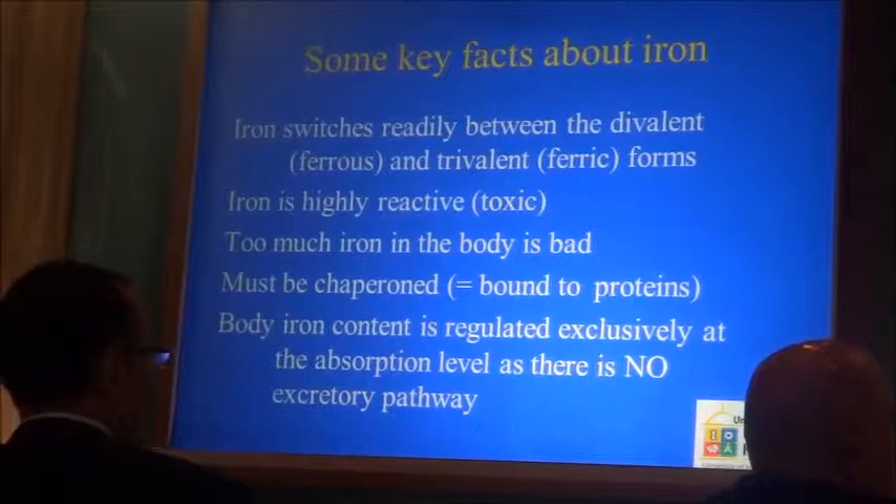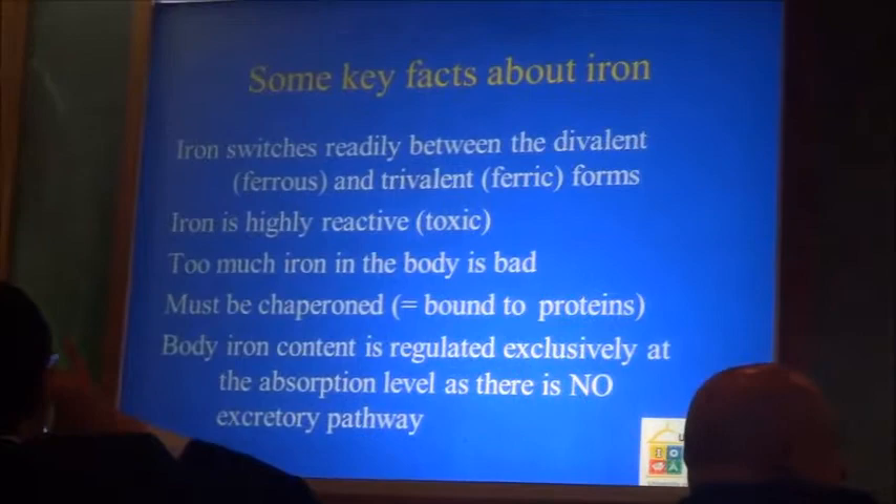Absorption is very tightly regulated because once the iron is in, there's no way of getting rid of it.